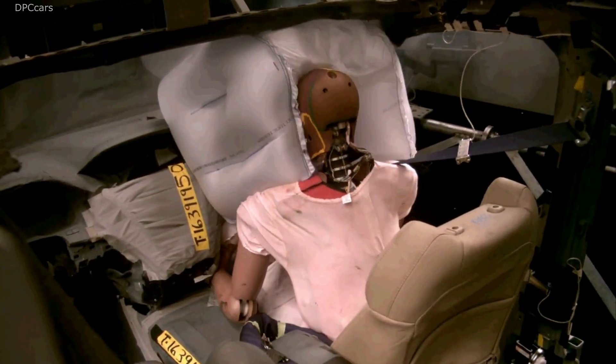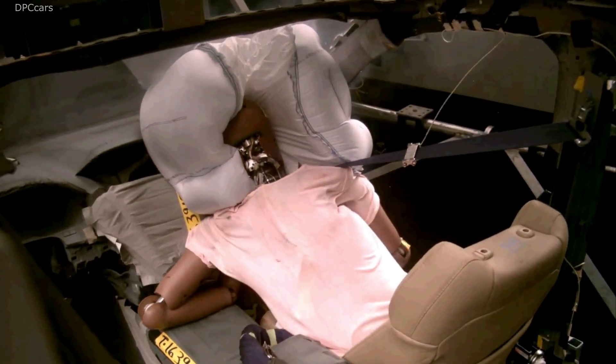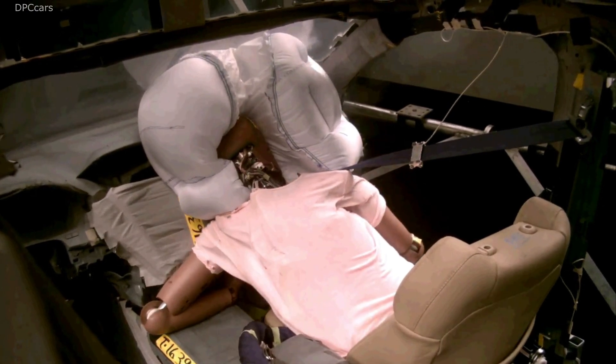Unlike conventional airbag systems that rely on a single inflatable component, the new system utilizes four major components: three inflated compartments, including a center chamber,